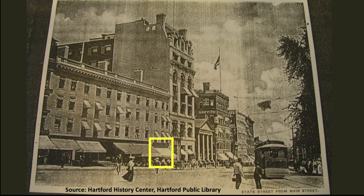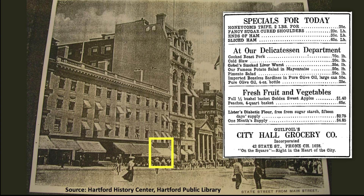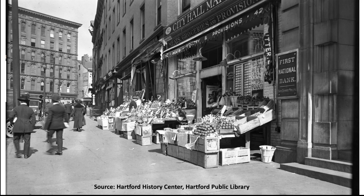Just west of the entrance to the bank, where the old hotel's bar room had been, Joseph P. Guilfoyle ran the City Hall Grocery. This was in business for nearly two decades before he sold it to new owners in 1919. This photo is a view west up State Street towards Main Street.